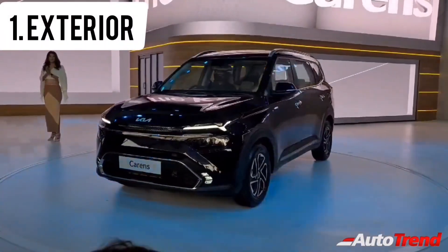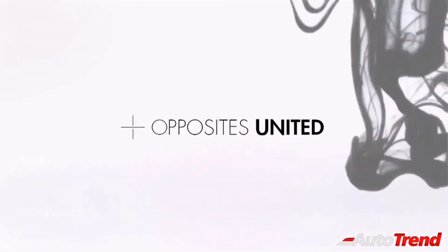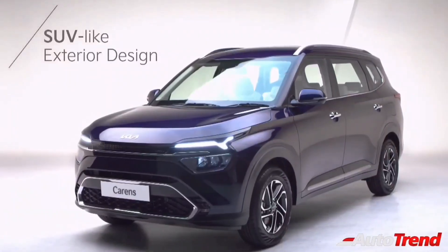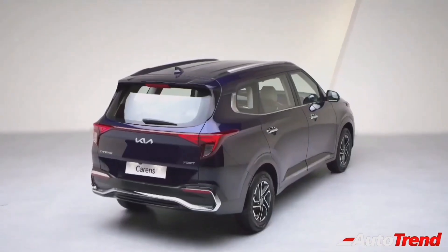First of all, let's talk about exterior design. The Kia Cadence is based on the new design philosophy, Opposites United, and features a bold front fascia, a more sophisticated and upmarket side profile, and a very unique and attractive rear end.